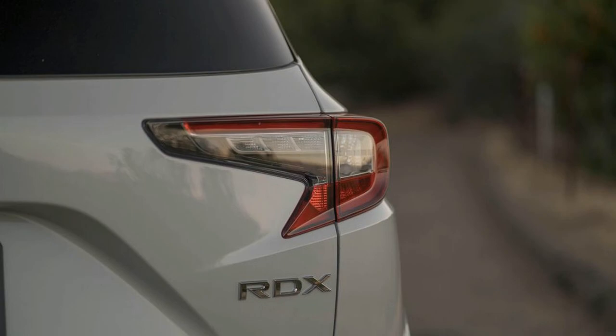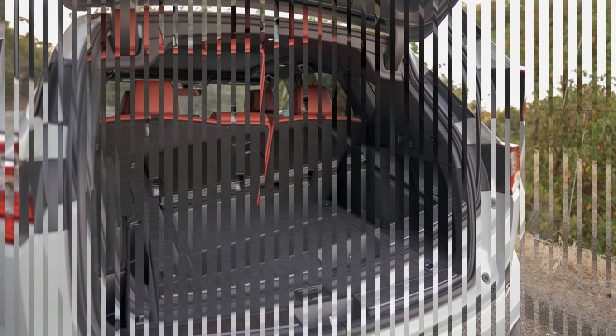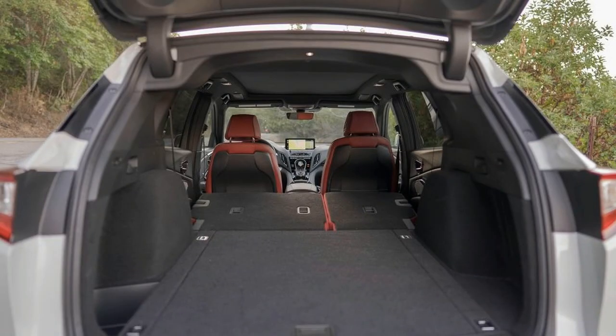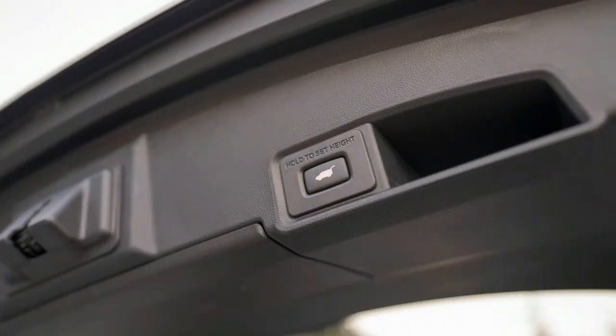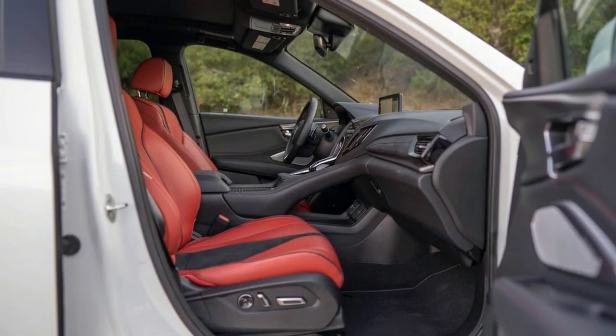With SH-AWD, the EPA and Acura estimate the RDX returns 23 combined miles per gallon — 21 city and 26 highway — when using the recommended 91 octane fuel. During my one-week test, spent largely in the hills exploring Sport mode, I only achieved 19.1 miles per gallon. Front-wheel drive models fare somewhat better at an estimated 24 mpg combined, 22 city and 28 highway.